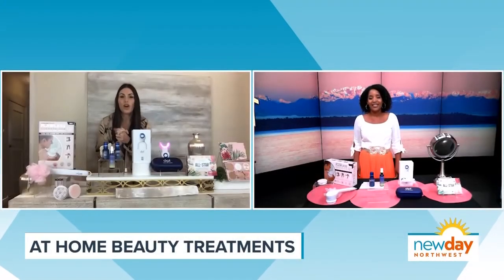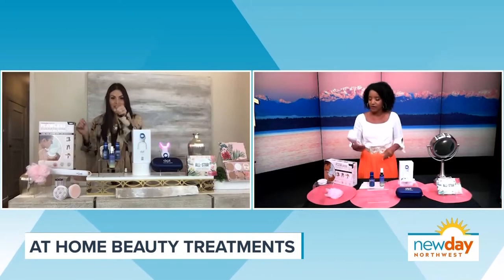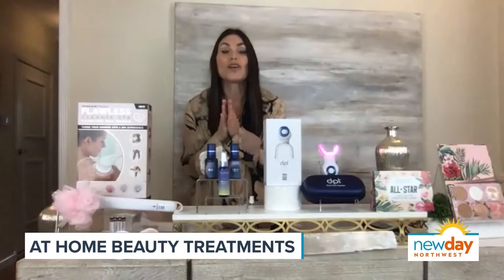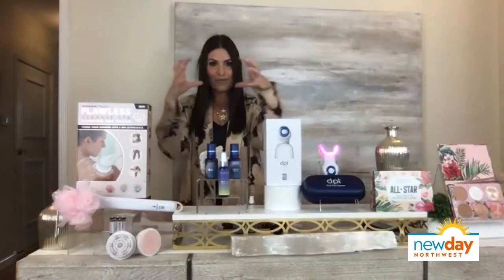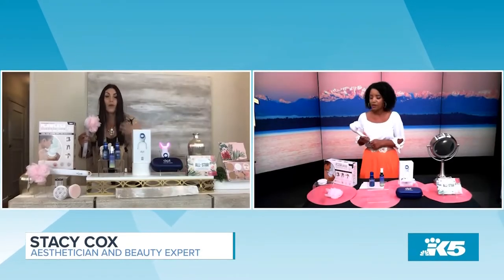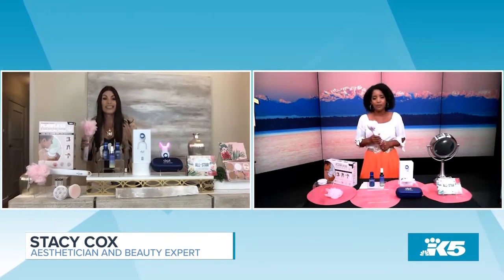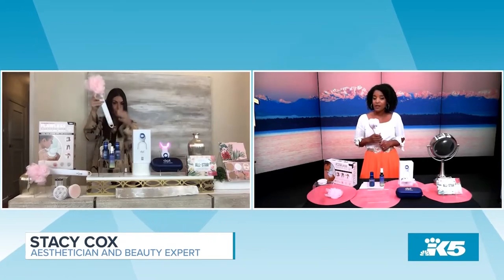We're starting with what I call one of the ultimate power tools in the industry right now. It's from a brand called Finishing Touch Flawless, and it's called the Cleanse Spa. This takes the spa experience and micronizes it into the comfort of your own home, your own bathroom. Body scrubs and treatments can be pretty expensive, but what I'm about to show you is $29.99 and it really packs a lot into one little device.